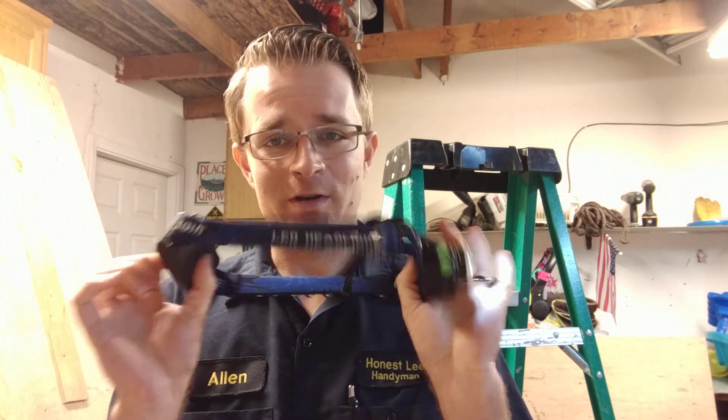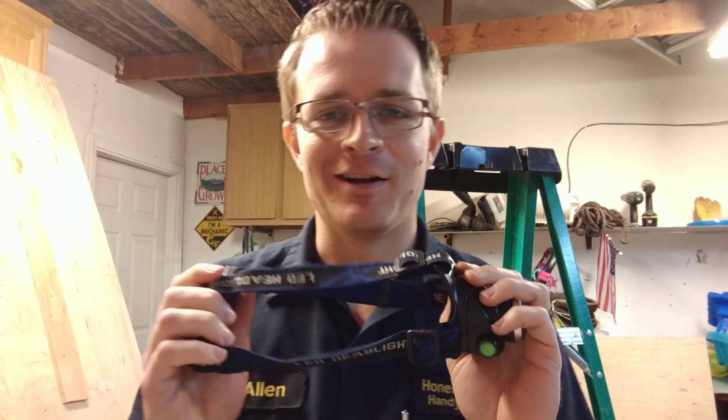Thank you all for tuning in. If you like these videos, please give it a thumbs up and leave me a comment below — let me know if you have one of these headlamps, what the brand is, and if you like it. Anyway, thank you all for tuning in and I hope you have a great day.